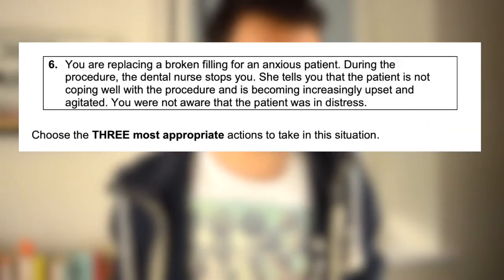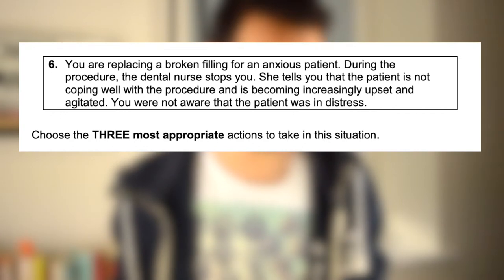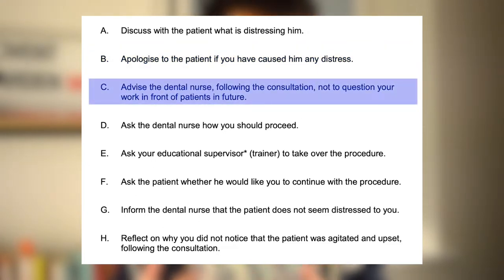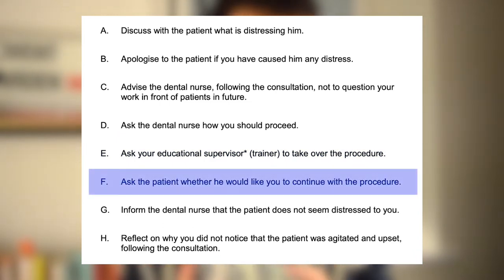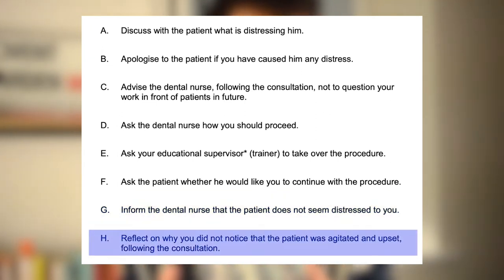Let's look at a practice question. The scenario: you are replacing a broken filling for an anxious patient. During the procedure the dental nurse stops you and tells you the patient is not coping well and is becoming increasingly upset and agitated — you were not aware the patient was in distress. You are given eight options and must choose the three most appropriate linked options: discuss with the patient what is distressing them; apologize to the patient; advise the dental nurse not to question your work in front of the patient in future; ask the dental nurse how you should proceed; ask your educational supervisor to take over; ask the patient whether he would like you to continue; inform the dental nurse that the patient does not seem distressed to you; or reflect on why you did not notice the patient was agitated following the consultation.